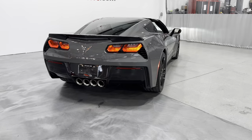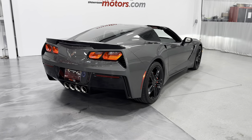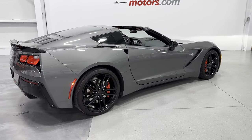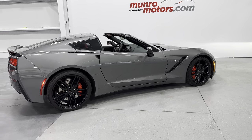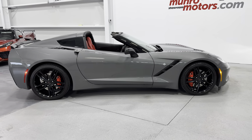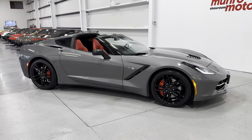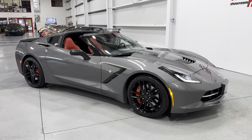So here we are — this is a 2016 Corvette C7 Coupe 2LT with Z51, painted in shadow gray with two-tone black and adrenaline red interior. This is here and available at MonroeMotors.com. Come down and have a look at this one for yourself — we look forward to seeing you real soon. Thank you.